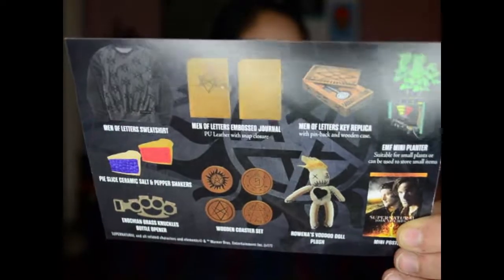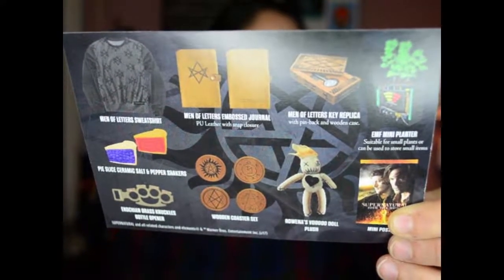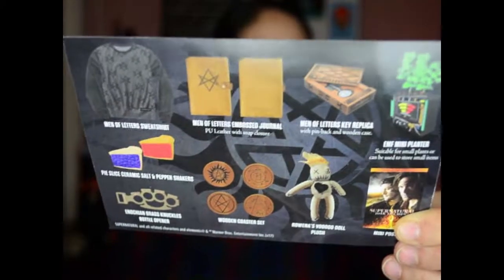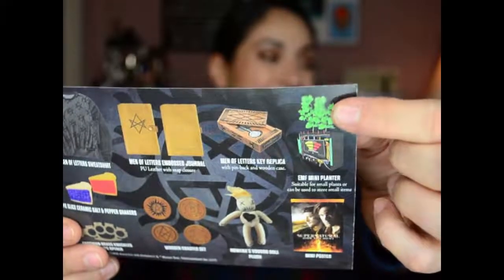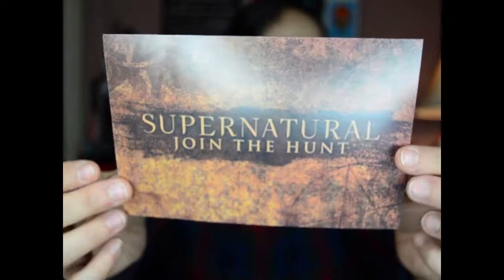Nine items total — really awesome. They even have the little plants here in the planner illustration, that's cute. On the other side it says 'Supernatural: Join the Hunt.' I really enjoyed this box. It's the first time they've had an official Supernatural box with official licensed items. I'm super excited and looking forward to the next box — it's quarterly so it'll be a while, probably sometime in spring, like March or April.